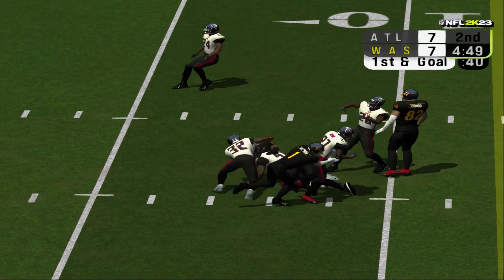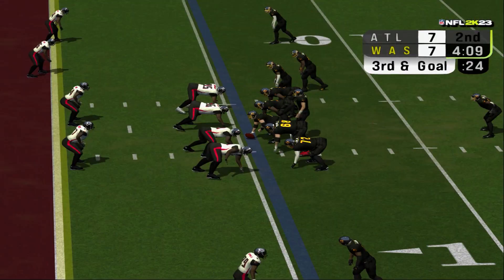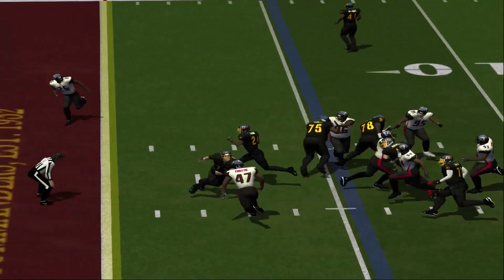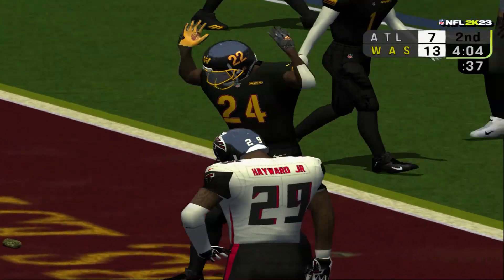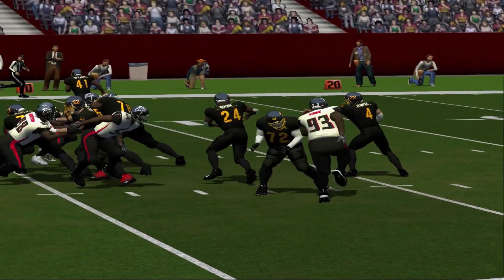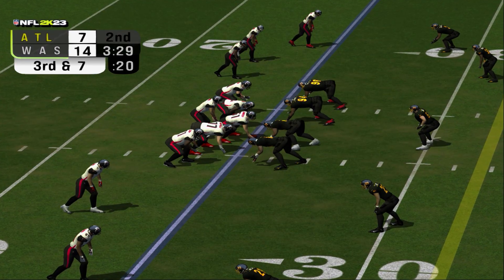Number 17 grabs the fastball over the middle and gets past the markers for a first down. Touchdown, Redskins! Guys on this play were looking for the interception, but they don't get it. They're just not getting it together — the timing, the protection, nothing.